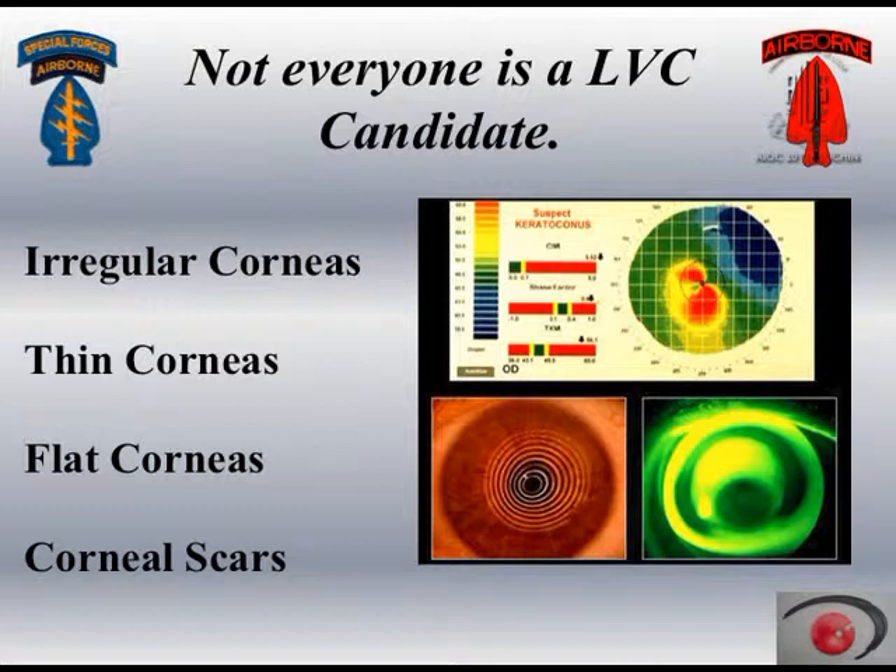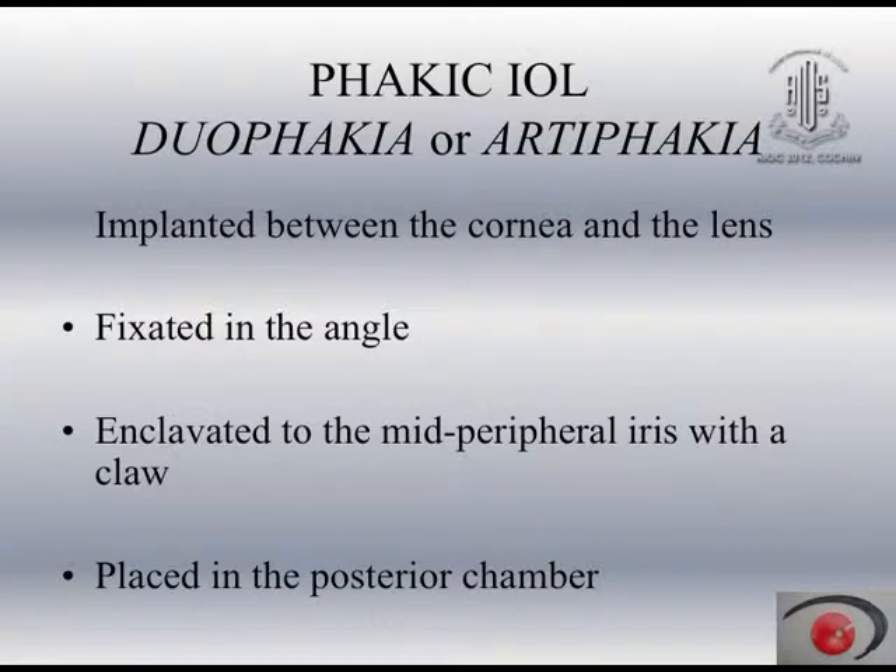I am not talking about the removal of the lens, but I am talking about phakic IOL, Duophakia or Artifakia, where there is a lens placed between the cornea and the crystalline lens. It could be fixated in the angle, enclavated to the mid-peripheral iris with a claw, or placed in the posterior chamber.